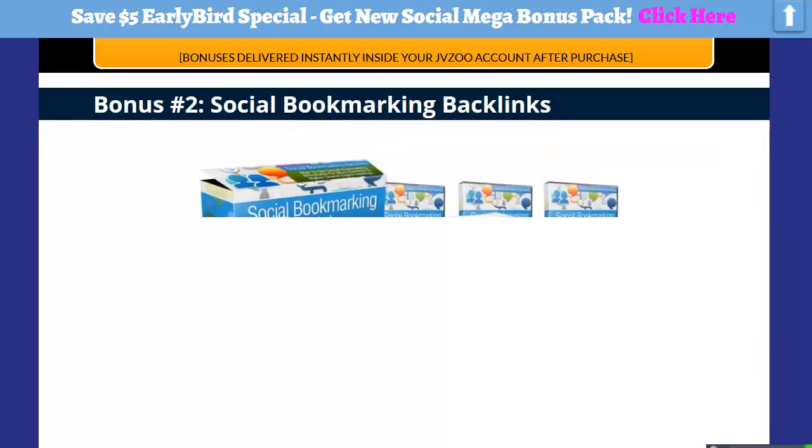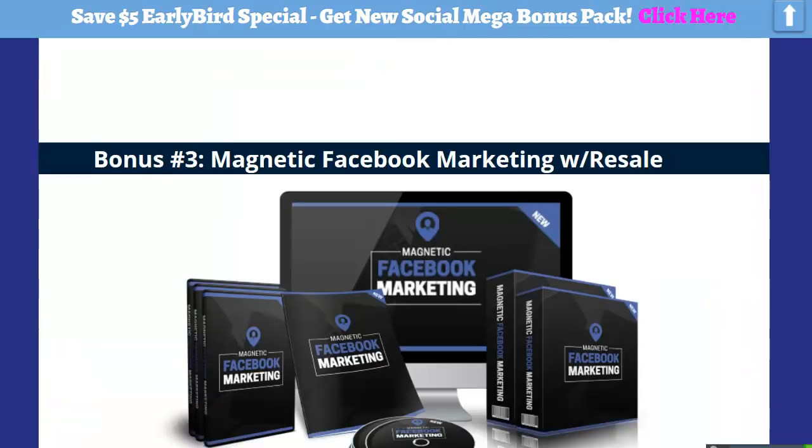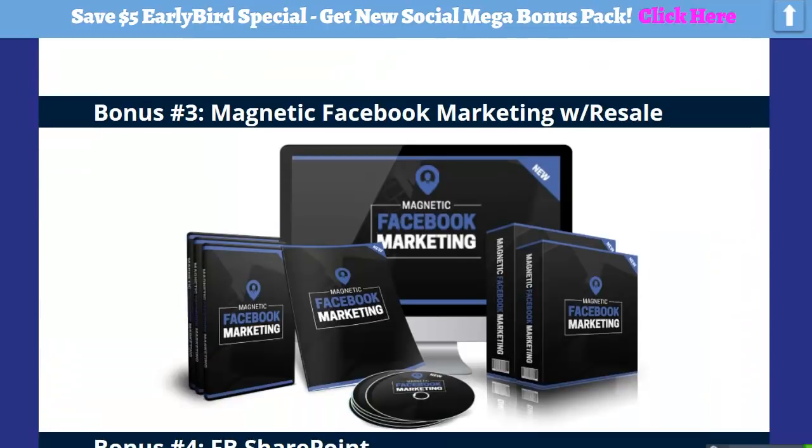That's social bookmarking backlinks, and that's something that I use on most of my videos to help rank them. So social bookmarking is a really, really important thing, and there's a complete course right there with resell rights on that.